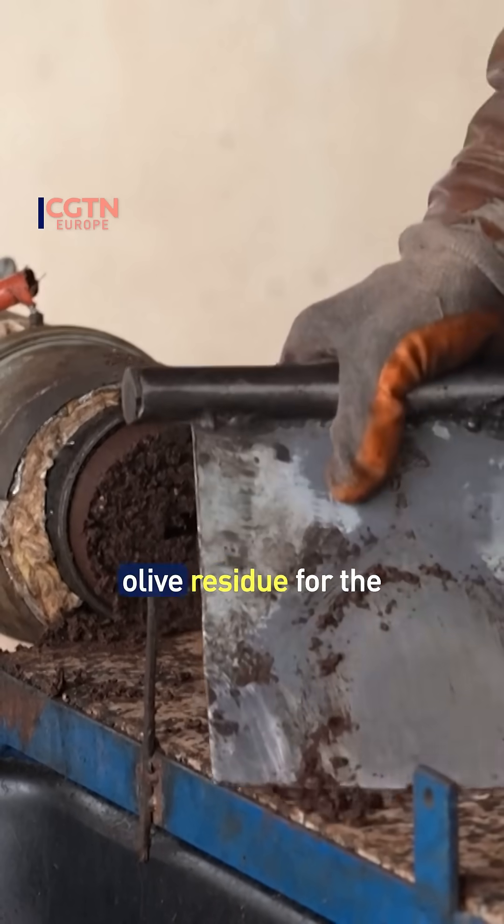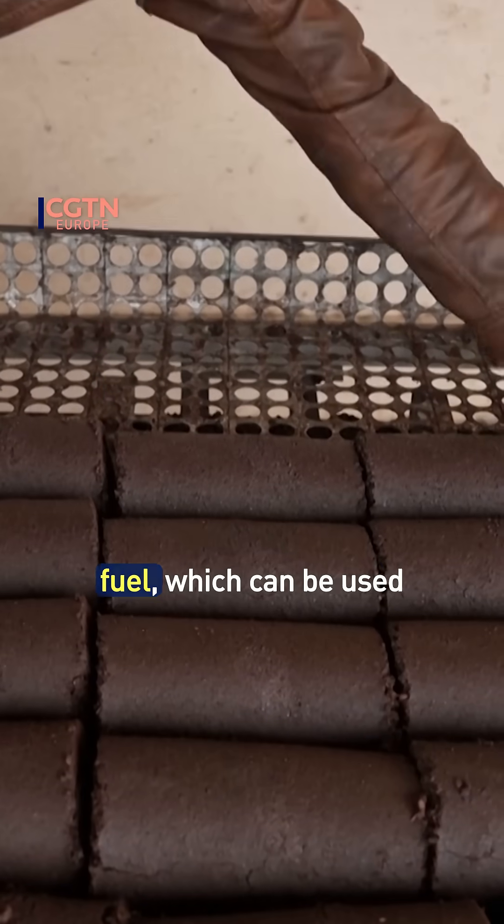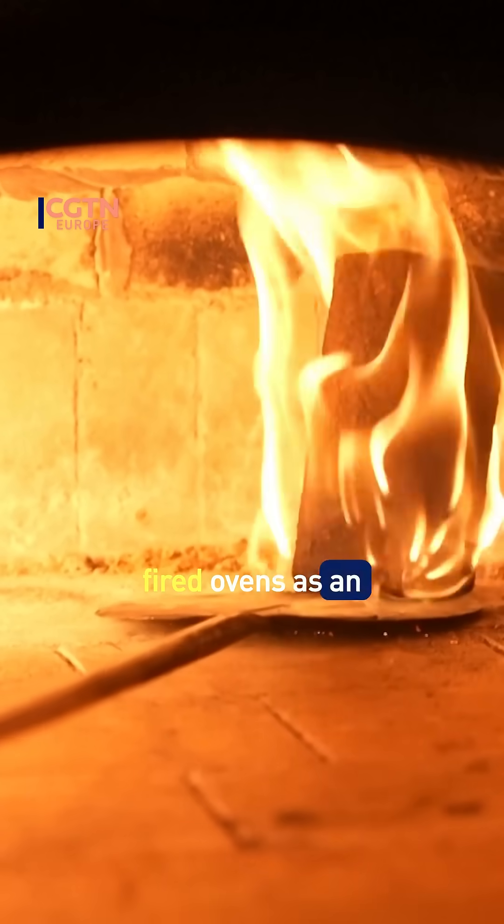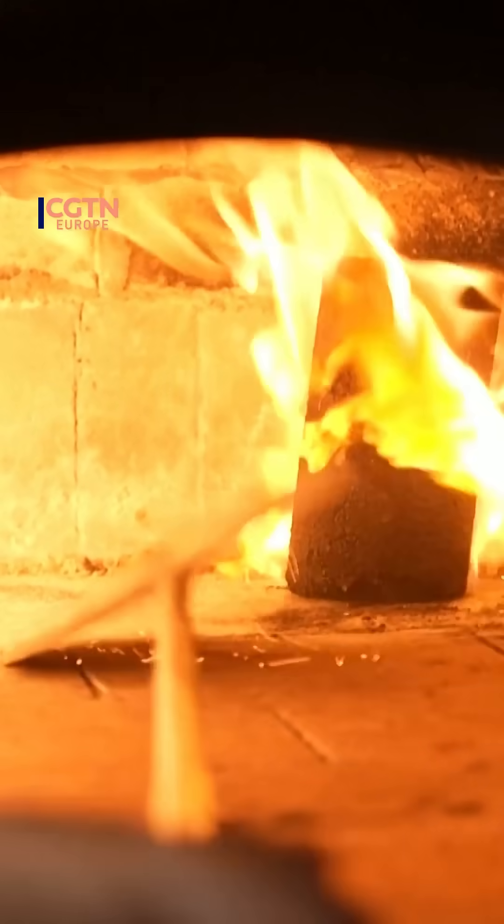The idea is to harvest olive residue for the production of solid fuel, which can be used in wood stoves, fireplaces, and wood-fired ovens as an alternative to wood.